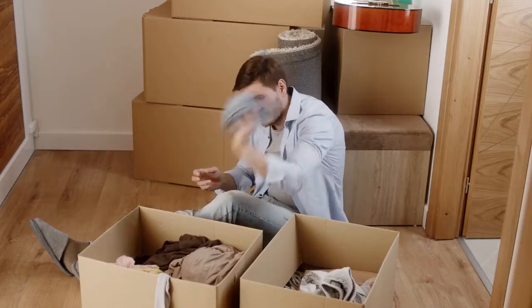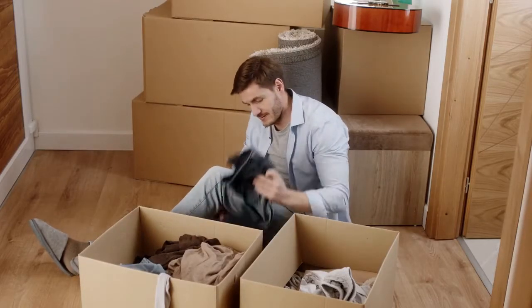Tip number six: chances are you won't have everything unpacked by that day or even the next. So do yourself a favor and pack an overnight bag so all the necessities are in one place and you don't find yourself tearing apart every one of the boxes to find your favorite t-shirt.